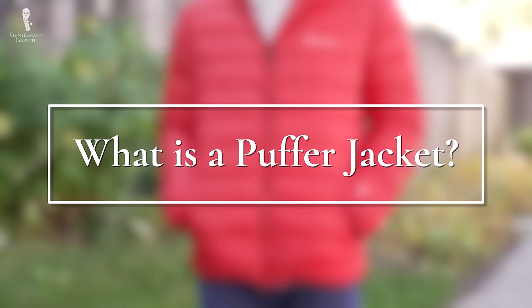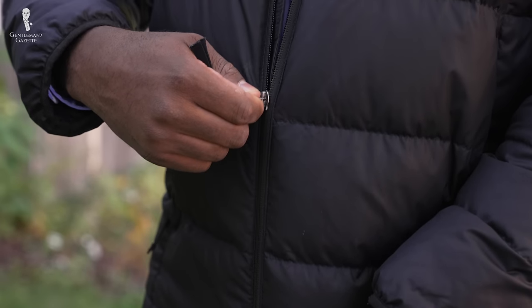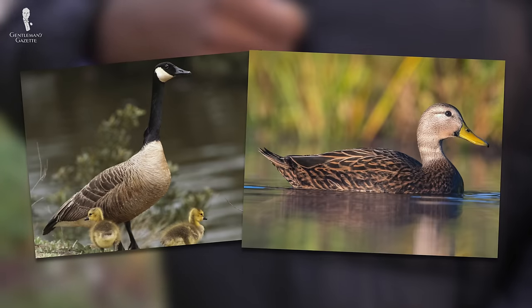First, let's take a closer look by defining. In simple terms, a down or puffer jacket consists of a simple coat constructed from waterproof fabric and filled with either goose or duck feathers. The variations of the names comes from the fact that they are filled with down feathers or because they look puffy when they're filled.